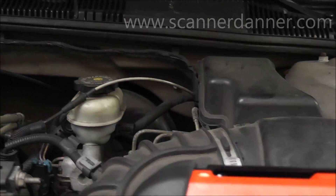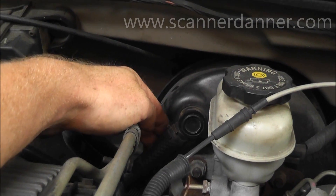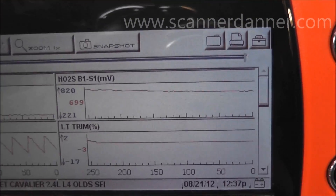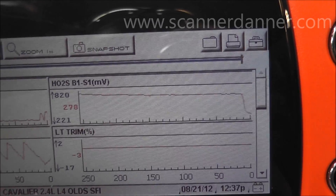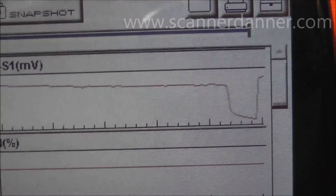What I'm going to do is reach back here and pull this brake booster vacuum hose off — so a very large vacuum leak. I'm going to keep you focused on the screen. You can see on the screen that our O2 in fact dropped lean. Got to plug it back in.